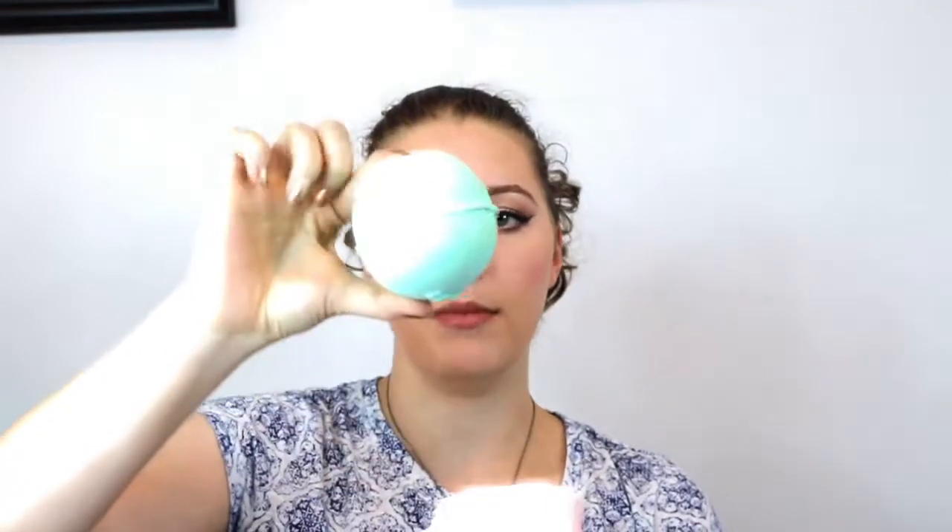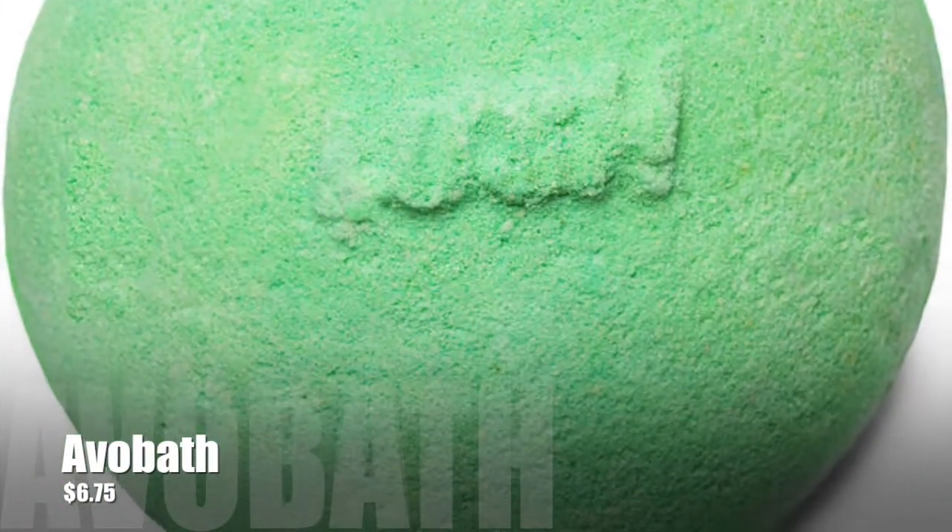The final Lush favorite is the Avo Bomb — their avocado oil bath bomb. It is green and fizzy and smells very citrusy. This is like the best summer bath bomb in my opinion because it has lemon grass and it just reminds me of a nice, warm, fragrant summer day. It is just phenomenal if you soak in a tub like I do — I take a book in and stay in there forever.